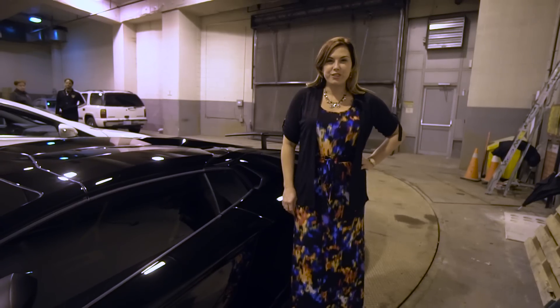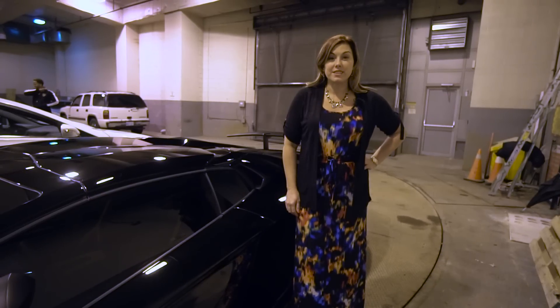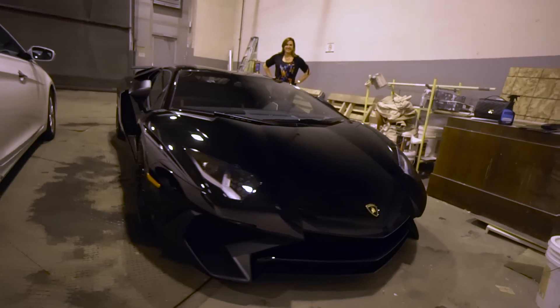Alright guys, thanks so much for joining us — we had another successful delivery. If you're interested in learning more about the Lamborghini brand, make sure to come see us at Lamborghini Uptown Toronto.